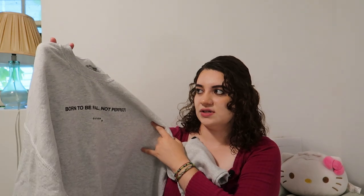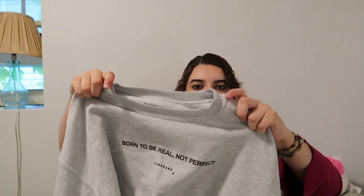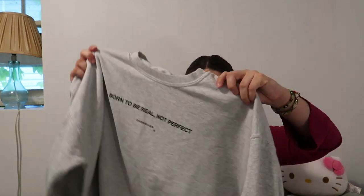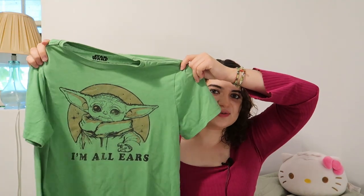I didn't really buy a lot of summer clothing even though that was the intention. I did get a lot of sweaters — like this one says 'Born to be Real, Not Perfect' and it's by Our Season. I really love the happy face details on the side of the sleeves. I think it's going to be a good staple for winter. I'm in the Midwest and it's really cold here, so summer is honestly going to end in another month.